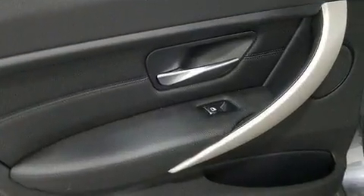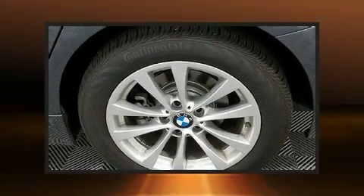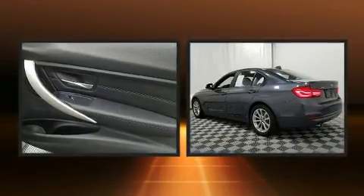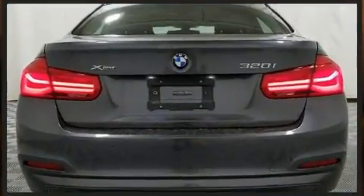BMW infused the interior with top-shelf amenities, such as a leather steering wheel, a built-in garage door transmitter, and power front seats. Premium sound drives nine speakers, providing you and your passengers a sensational audio experience.